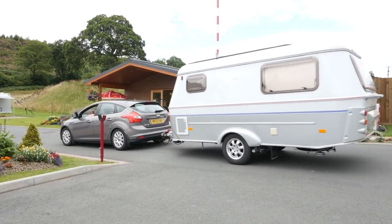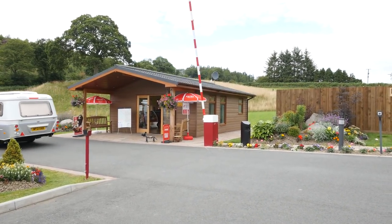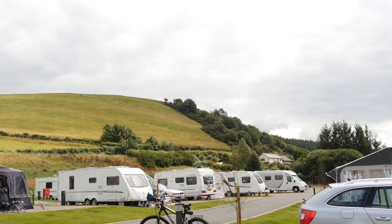Located in mid Wales and just a short drive from the A470, this adults-only site is surrounded by dramatic rolling hills and stunning Welsh countryside.